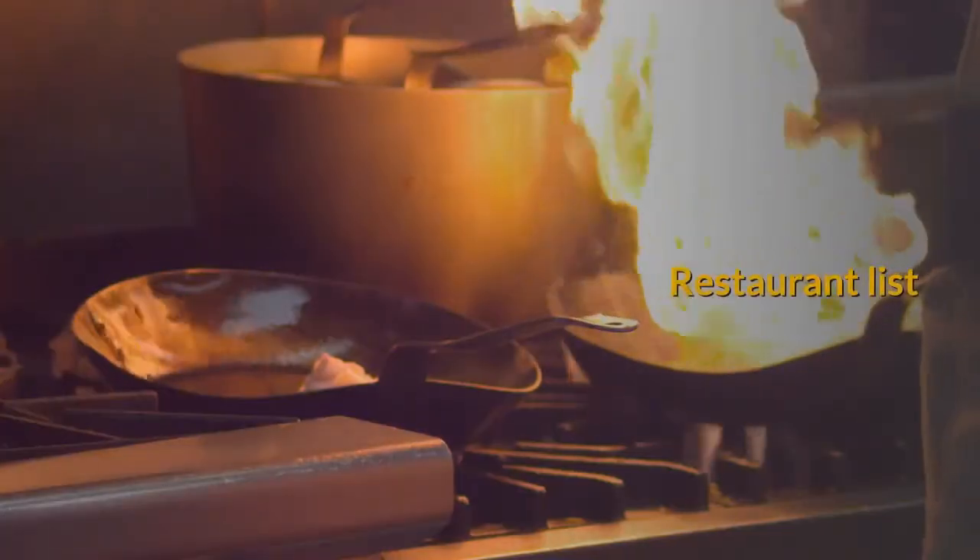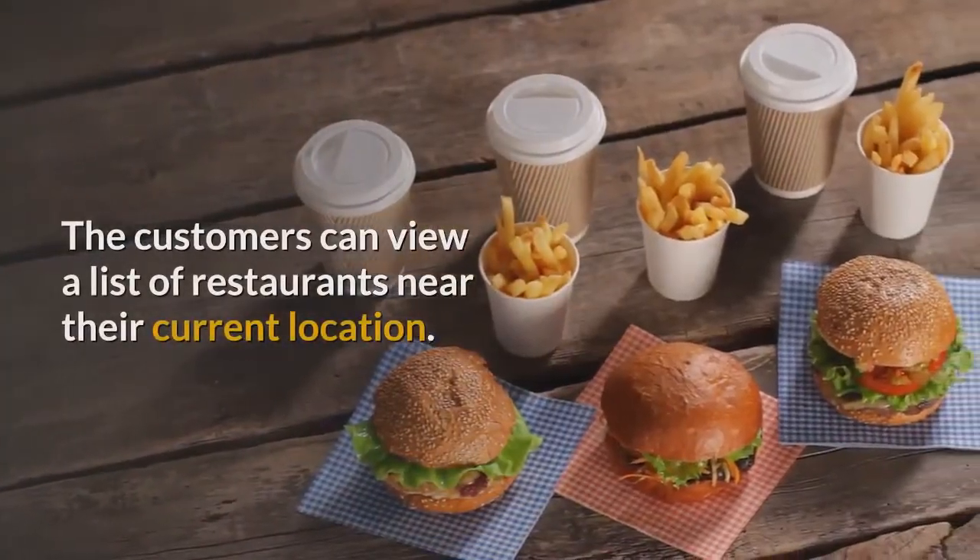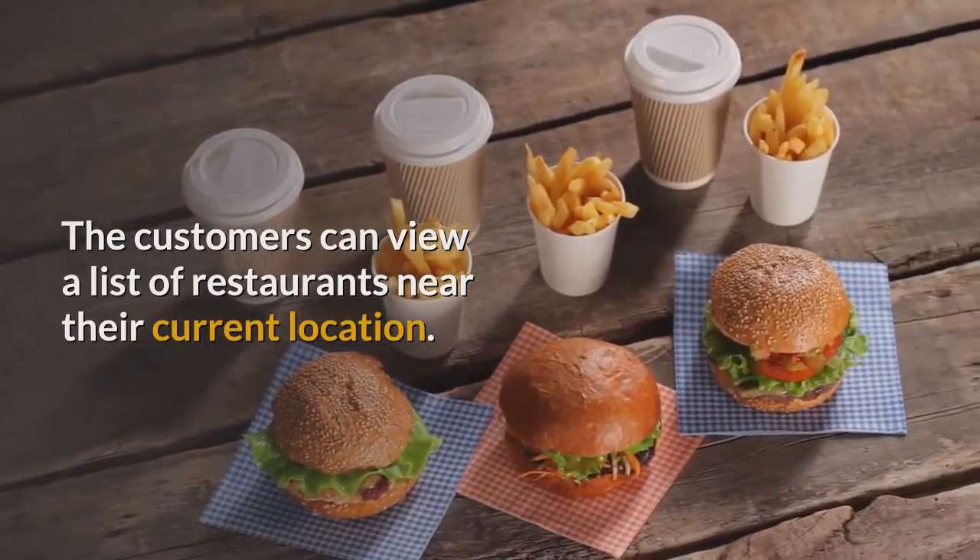Features. Restaurant List: The customers can view a list of restaurants near their current location.